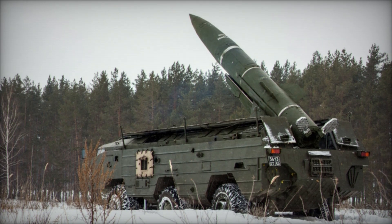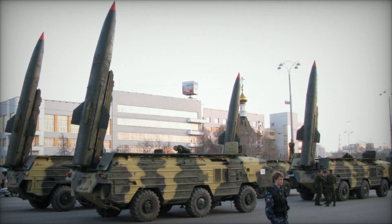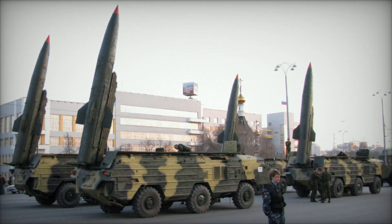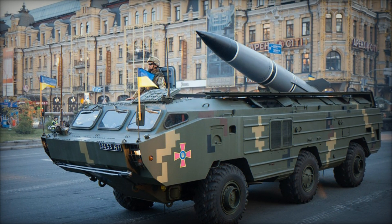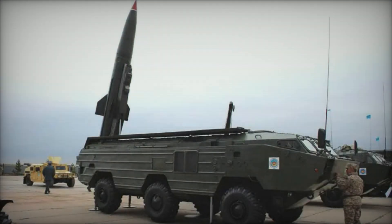The OTR-21 Tochka was developed by the Soviet Union as a successor to the earlier 9K-52 Luna-M Frog-7 system. Development began in the late 1960s, and the system was first deployed in 1976. The Tochka was designed to provide precise, reliable, and mobile tactical ballistic missile support for the Soviet Army.